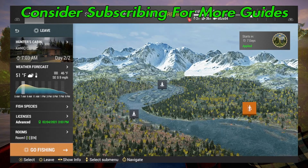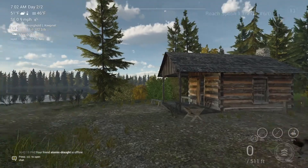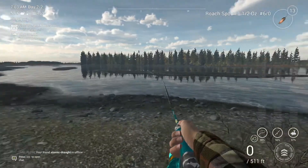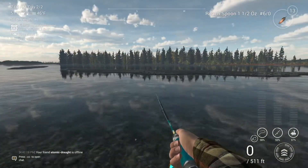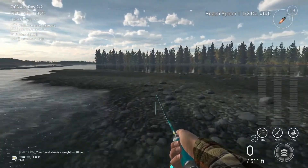Welcome back folks to Nick Creek here in Alaska in Fishing Planet for the unique Chinook salmon. What you're going to want to do is spawn at the Hunter's Cabin. There are a few spots to catch this — I'll show you the probably most popular one where everybody catches them and a lot of people get the bigger ones out of here.